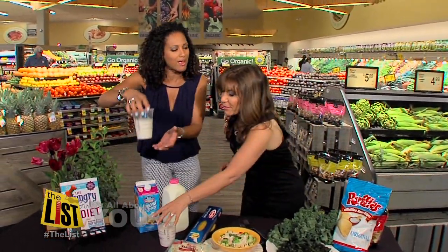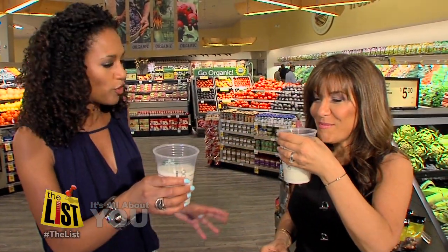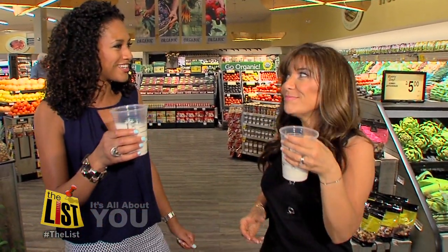I think I can just have a little — let's wash that kale down with a little bit of almond milk. Cheers! And Lisa, thank you for supersizing our healthy portions. It's my pleasure.